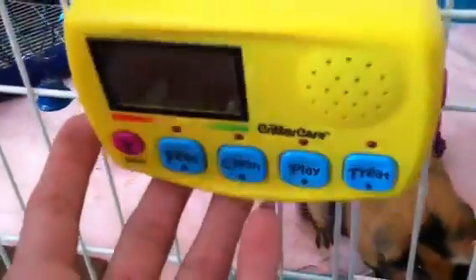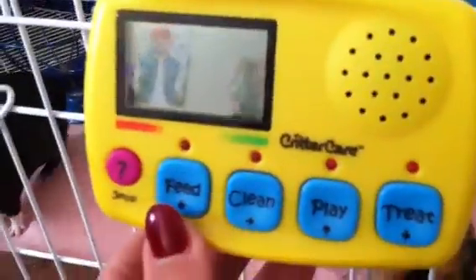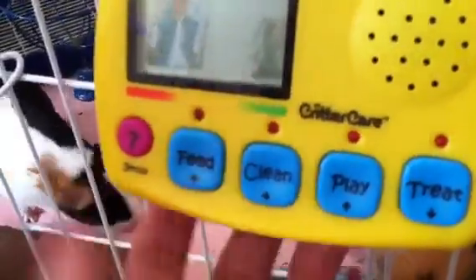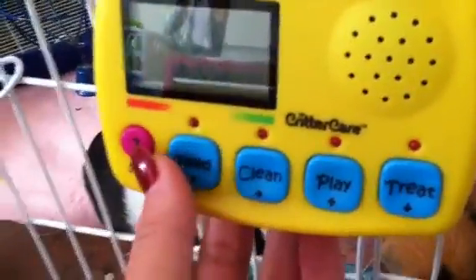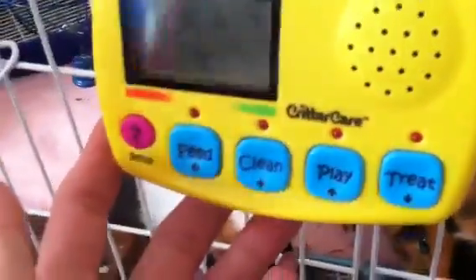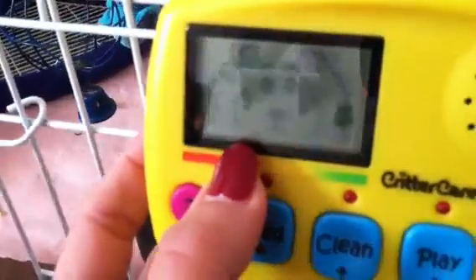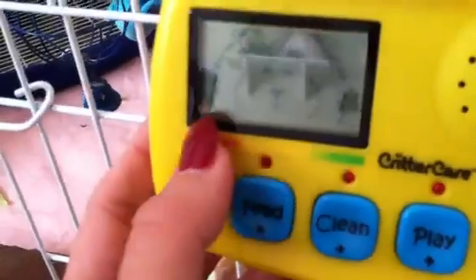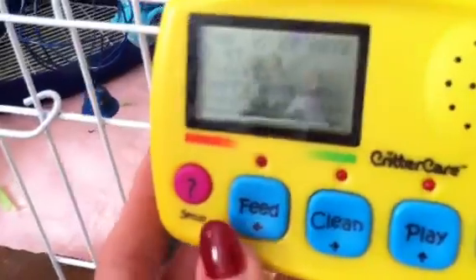Some people may want to customize it a little bit differently, and that's when you can go into the custom settings. You can go through the timers and set, for example, your critter's feeding time. You have the option of 3, 5, and 7 times per week. Obviously mine is set at 7 times a week. For us, it's just more convenient to have the guinea pigs fed first thing in the morning and then again in the evening, just to check to make sure they still have food.